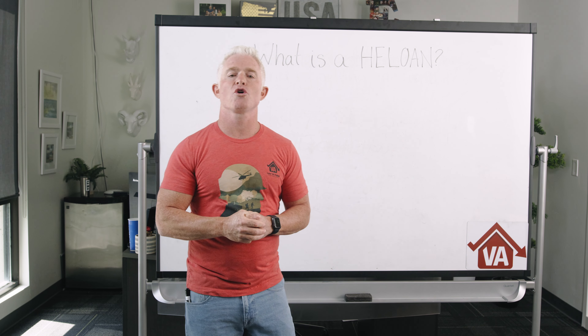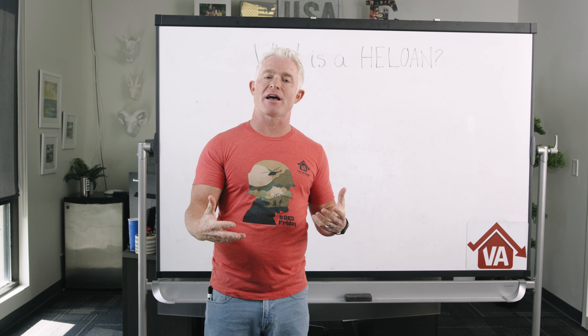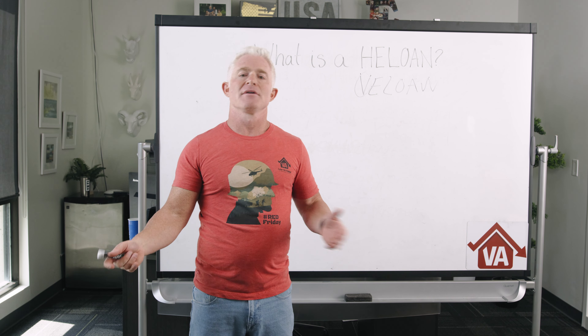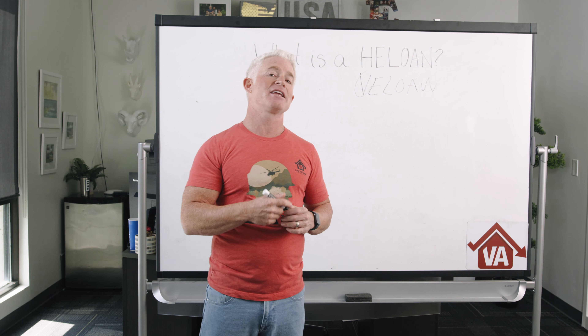If you ever want to tap into your home's equity, you have several options on how you can do that. One of the lesser known options is the HELOAN. Here at Low VA Rates, we kind of have fun with some of these acronyms. We also call it a V-Loan, which is simply a HELOAN for veterans. It's not a VA product — just a fun way we refer to it. Today I'm going to go over what a HELOAN is, how it can benefit you, how the process of getting one works, and some situations where you might want to consider getting one.